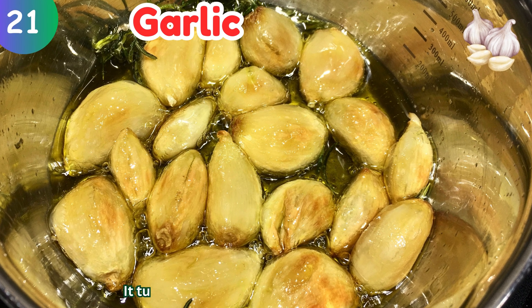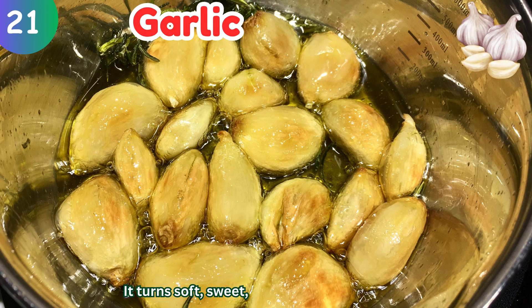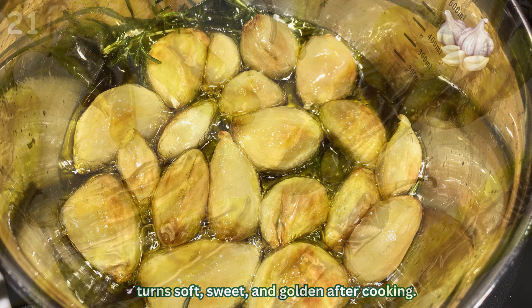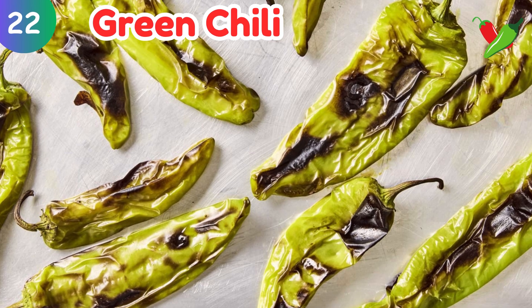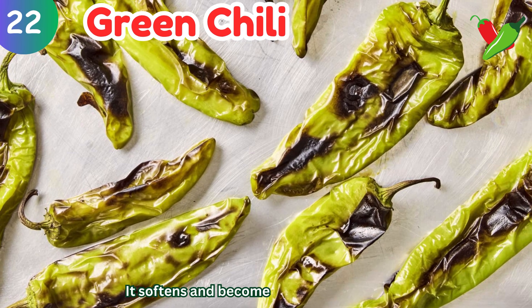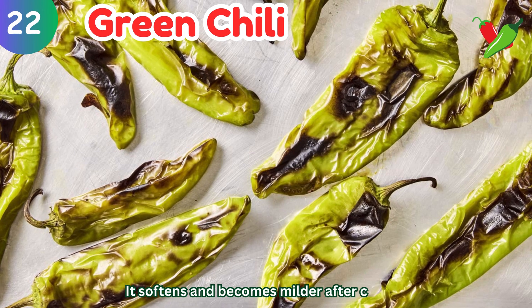Green chili: it softens and becomes milder after cooking.